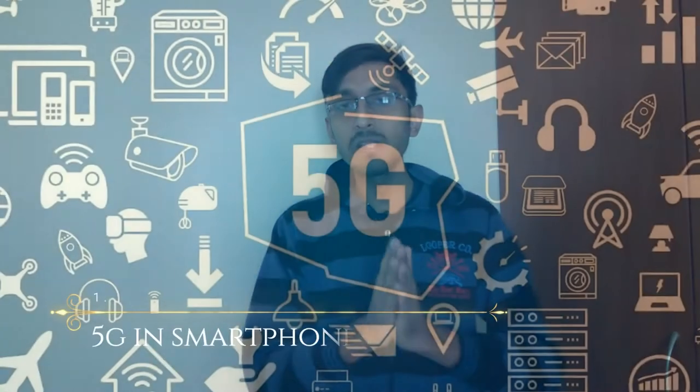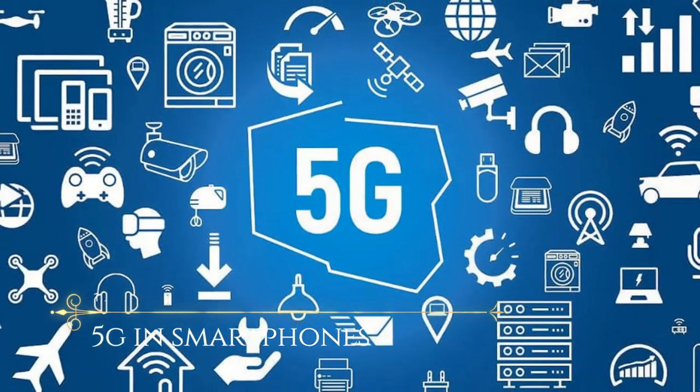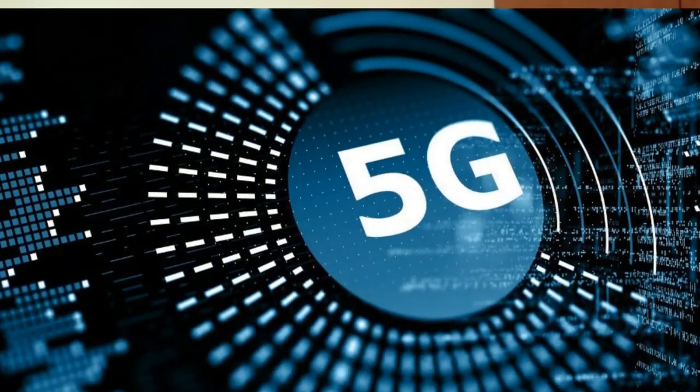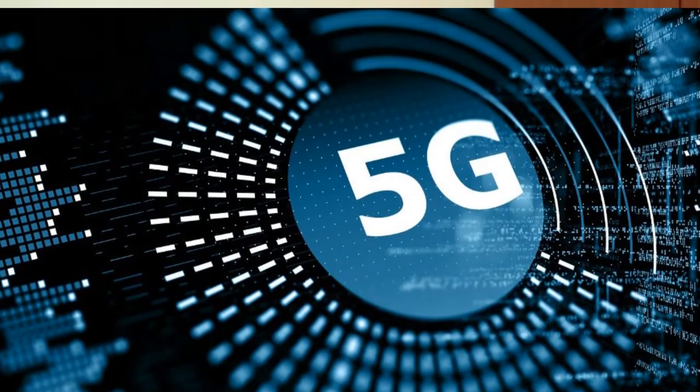The first smartphone trend we will be seeing in 2019 is 5G. It is a revolutionary technology in the field of networking, introduced a couple of years ago and still in research. Qualcomm announced that the Snapdragon 855 will be the world's first SoC to support 5G, and in 2019 we might see a lot of smartphones using this technology.